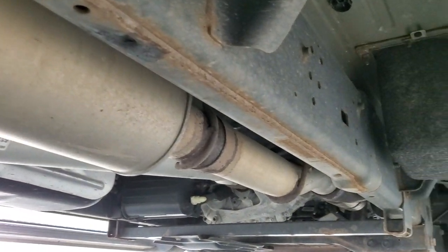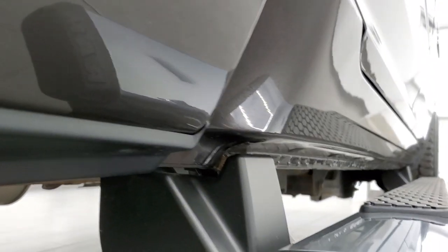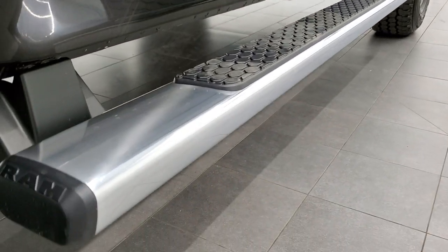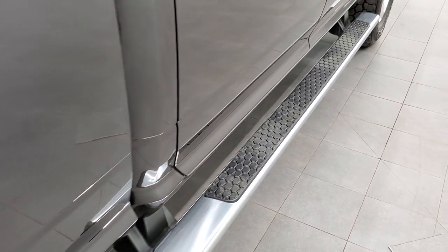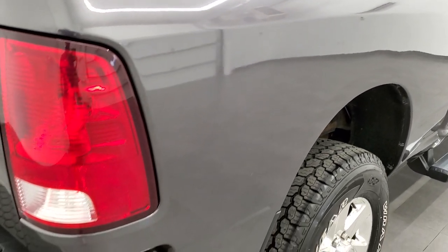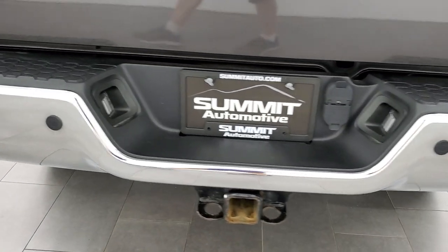Has all the remaining factory exhaust. Looks pretty good underneath for a six-year-old truck from Wisconsin. Lower rockers all look really good and it comes with the factory chrome step bars. Box side looks great. Coming around to the back of the vehicle, the rear bumper is in nice condition as well.